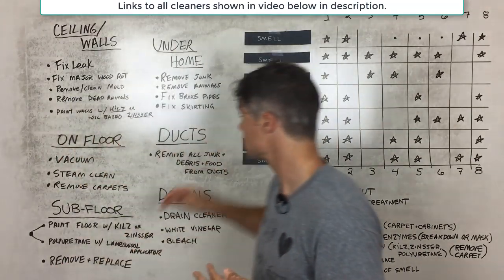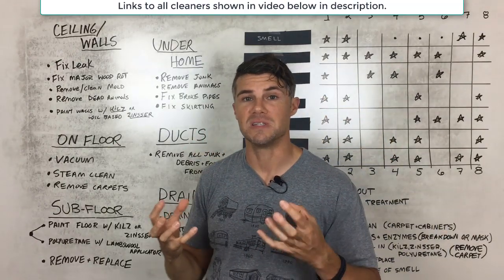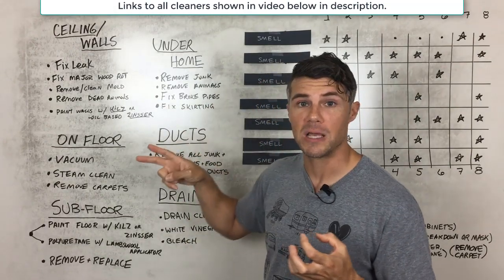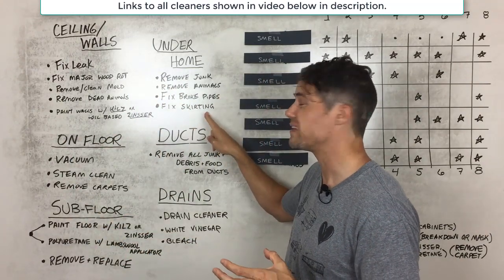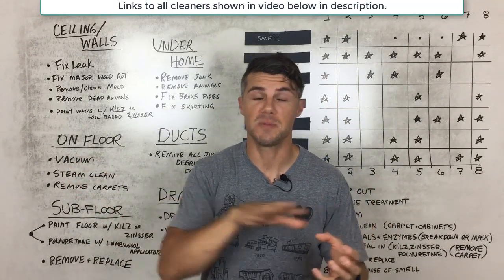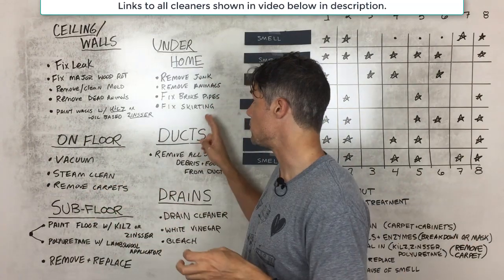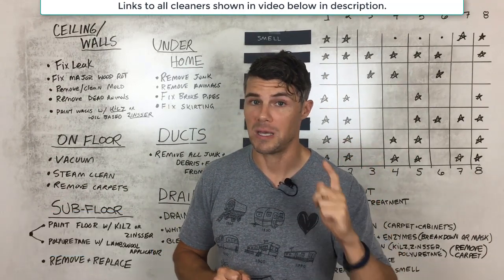Underneath the mobile home, similar to the ducts, we want to remove junk, dead animals, and fix broken pipes. A human feces smell may mean the toilet is going right onto the ground or there's a pipe leak. We also want to fix the skirting — there should be proper skirting that keeps rodents out while allowing ventilation so air can flow freely underneath, keeping it cooler and preventing mold and mildew from forming due to excess humidity.